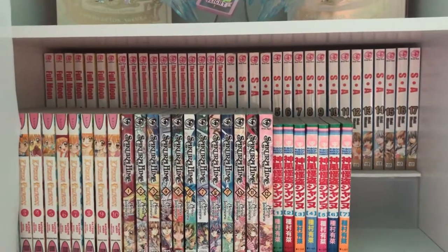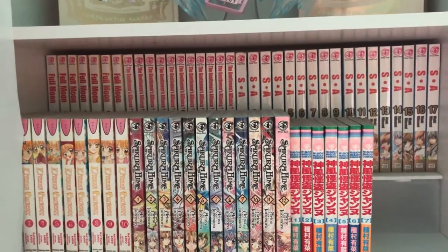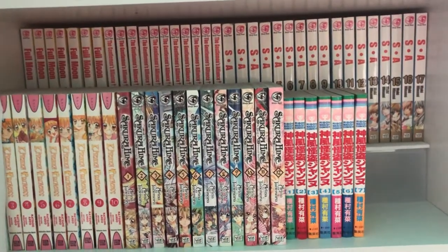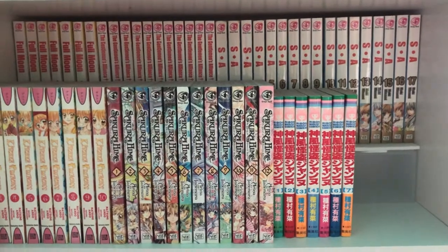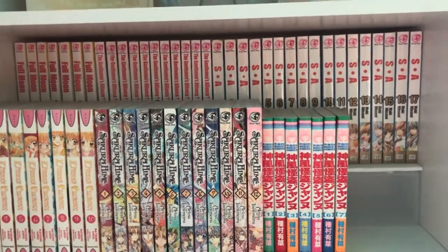Here on the next shelf we have Full Moon volumes 1 through 7. This story is so tragic. I saw the anime first and I cried like twice — it was so sad but so good. It's a romantic tragedy. I recommend it if you like that kind of stuff and you want to cry.